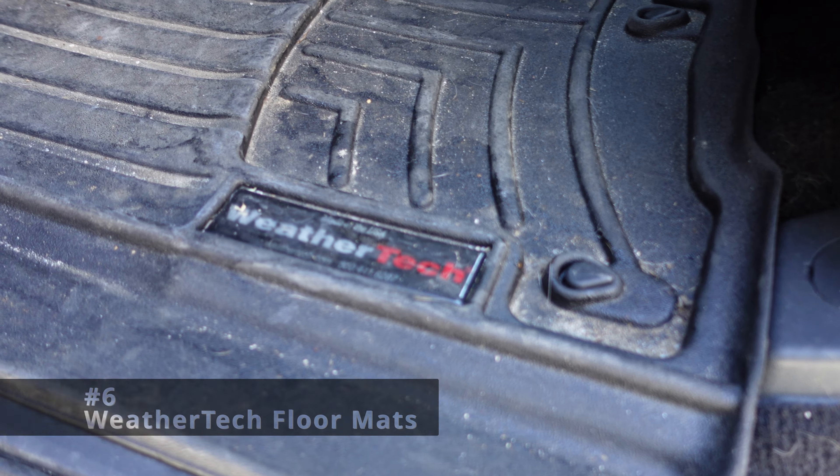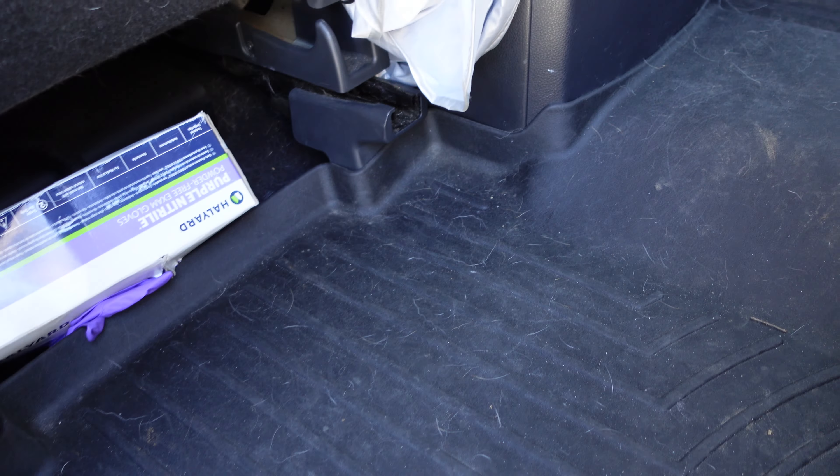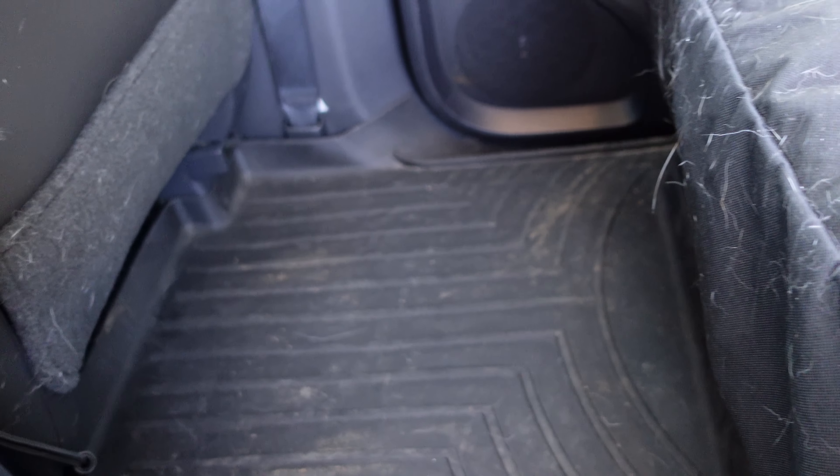While not a huge mod, I wanted to mention the WeatherTech floor liners that I ordered sitting in the dealership buying this truck. Front and rear, you can see how well they fit — they're made pretty well to the truck with very little issue. As a whole, I've been very happy with them.